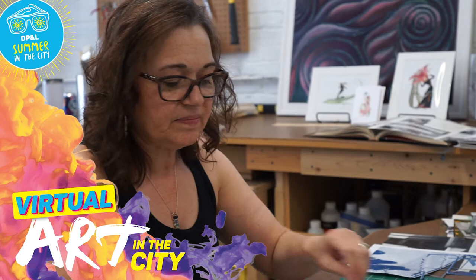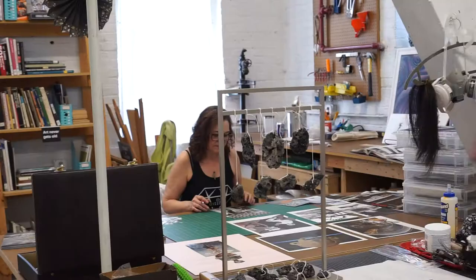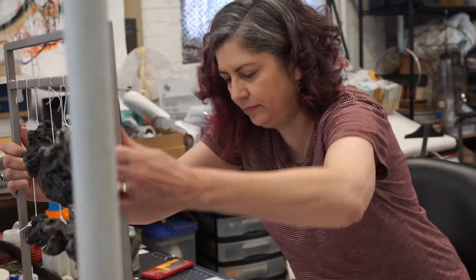It's really great being part of this Front Street community. There are so many people doing different types of artwork. When Rachel and I were thinking about getting a space together, it was really important that we had something that was big enough to accommodate all the variety of media that we work with.